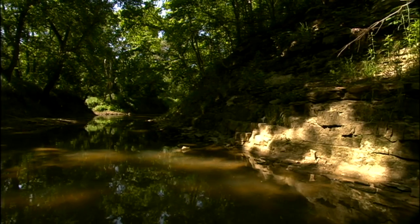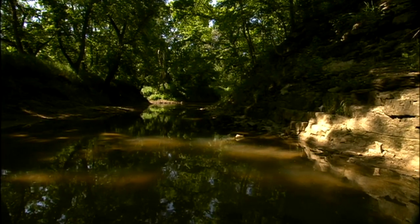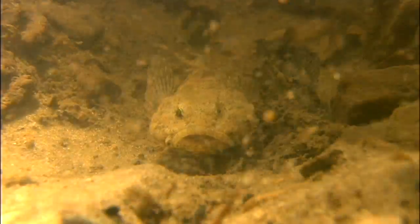The starting point for the grotto sculpin, from a biological perspective, is the banded sculpin. They reside on the surface nearby. The banded sculpin live on the bottom of streams. They get their name from the banding pattern on the side of the fish, and they often have very large eyes situated on the top of the head for seeing their prey. Typical banded sculpin have very dark pigmentation that allows them to blend into the substrate to avoid getting eaten by other species.